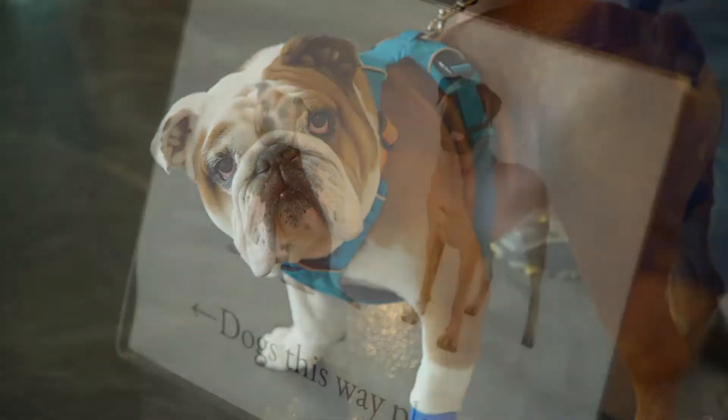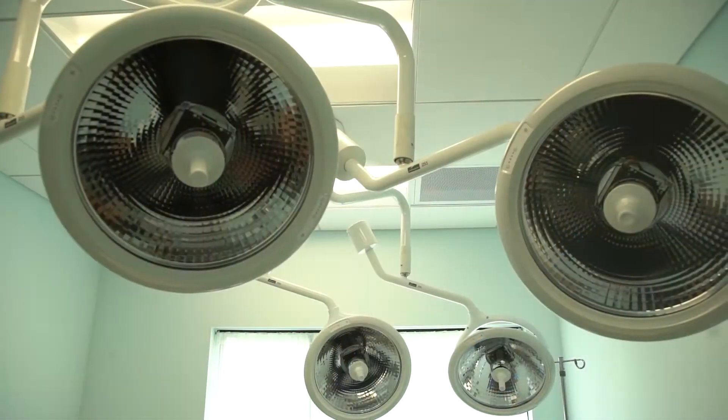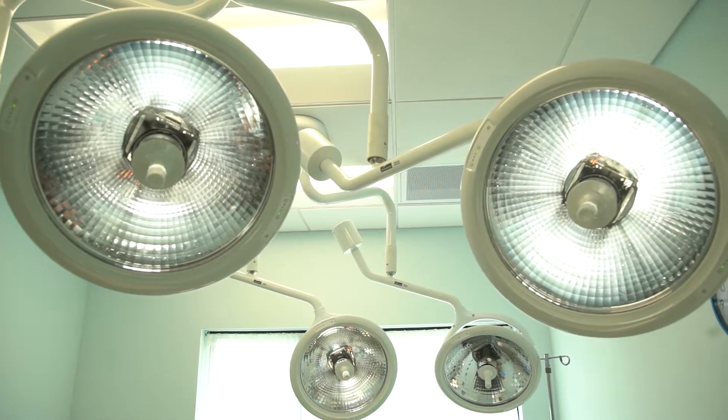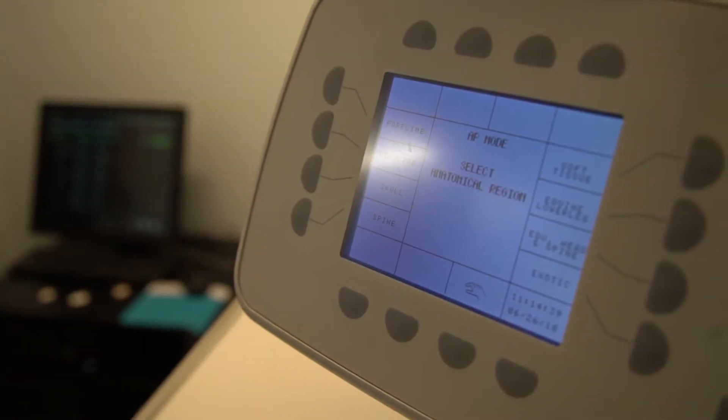We have patients coming in at any time during the night and we have the ability to do a lot. We have an oxygen cage, we have ultrasound, we have a full in-house IDEX lab, digital radiography, an ICU unit, and isolation. So we have the ability to take care of pretty much everything we need.